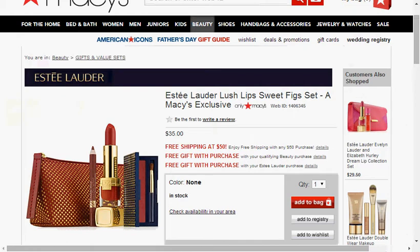Also at Macy's is the Estee Lauder Lush Lips Sweet Fig Set. It's three pieces for the lips and a bag — the lipstick, a lip liner, and the lip gloss with a brush.